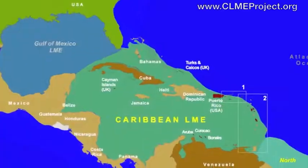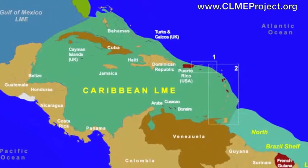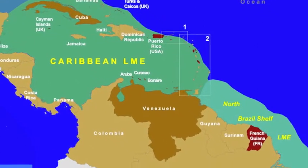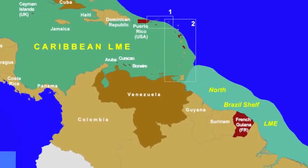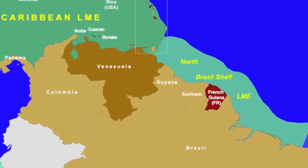The Caribbean Large Marine Ecosystem project is a quite complex project. It works with more than 20 GEF eligible countries. It covers two large marine ecosystems: the Caribbean Large Marine Ecosystem itself and also the North Brazil Continental Shelf Large Marine Ecosystem, because of the important influences of the flows from this ecosystem on the Caribbean.